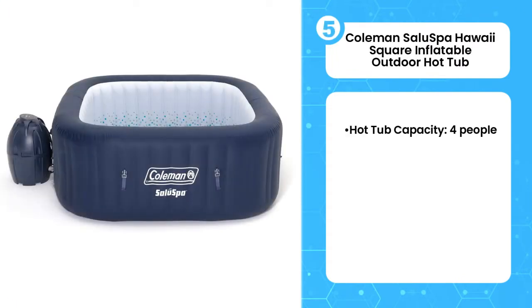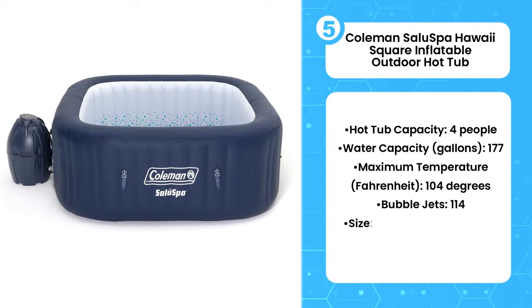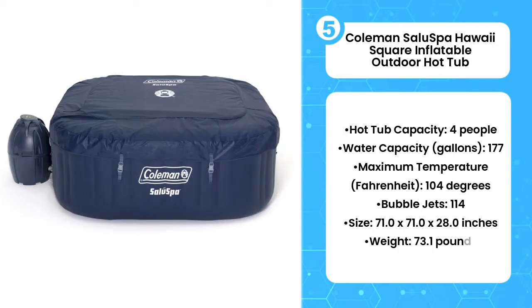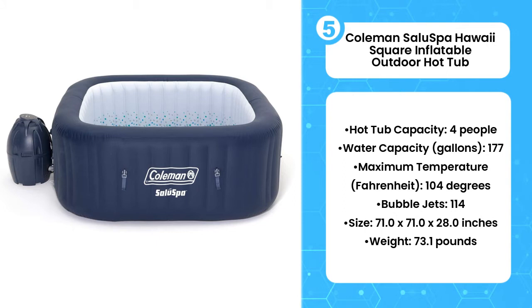Fifth product on the list is the Coleman SaluSpa Hawaii Square Inflatable Outdoor Hot Tub. Sometimes it's hip to be square. Coleman's Hawaii SaluSpa Inflatable Hot Tub takes a different shape than other circular hot tubs, but still has all the amenities you want: 114 bubble jets, a cushioned floor, and room for up to 4 people.